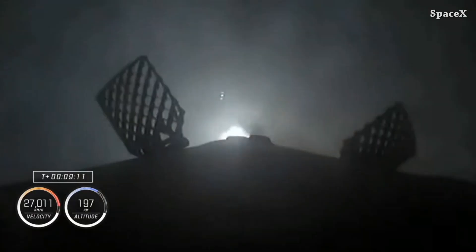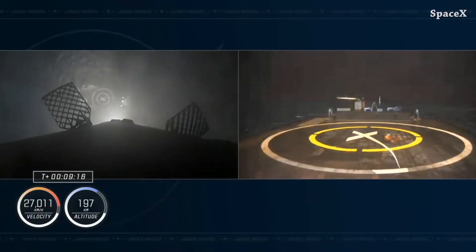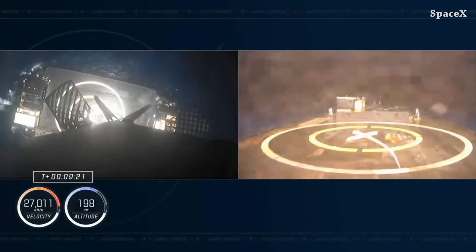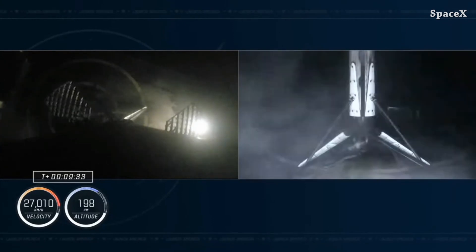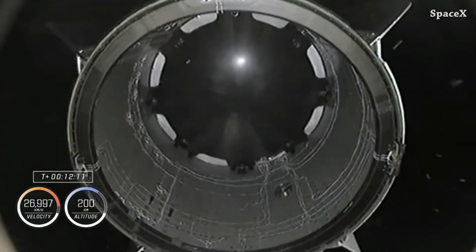The Falcon 9 first stage landed on the Just Read the Instructions drone ship. For the first time, it was the first launch and landing for the brand new booster 1078. Successful separation from Falcon 9 second stage.